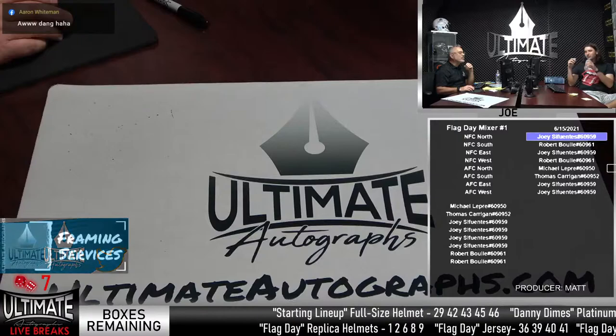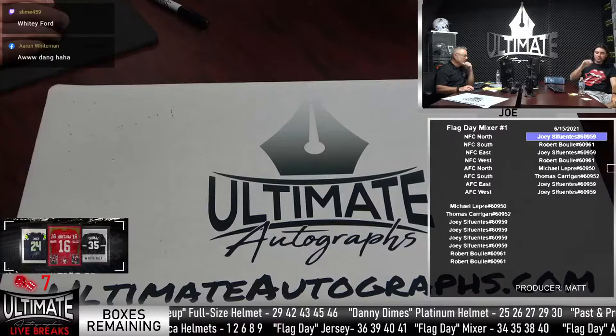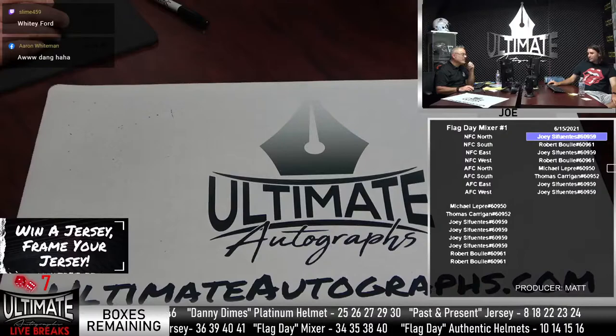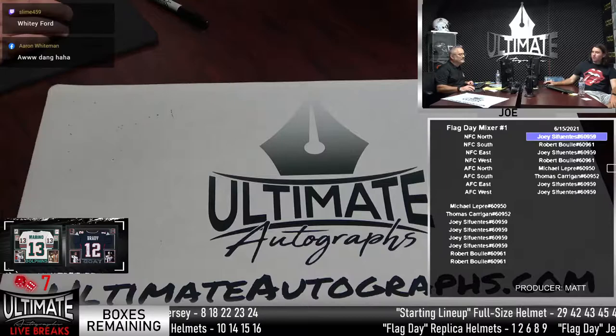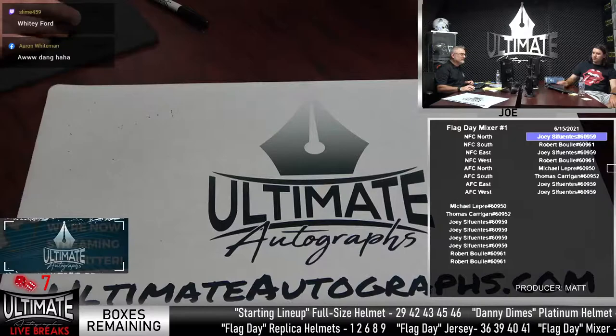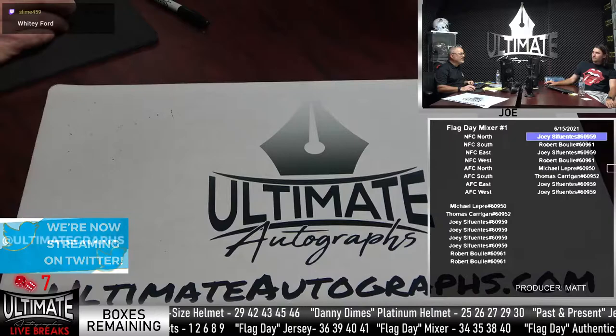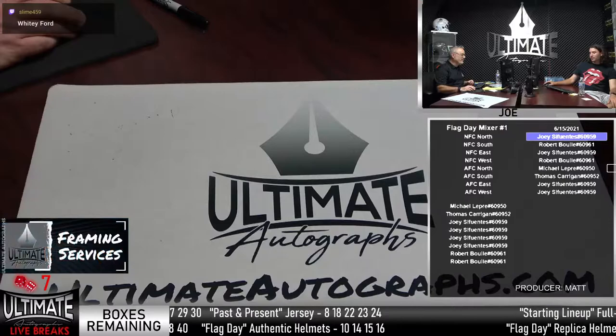Whitey Ford! Bob, have you heard of Whitey Ford, the former Yankee? Did Whitey Ford throw a no-hitter? That was Don Larsen — Don Larsen threw a perfect game for the Yankees. Whitey Ford passed away in 2020. George Herman — Ruth — yeah. Edward Charles could be Whitey Ford.